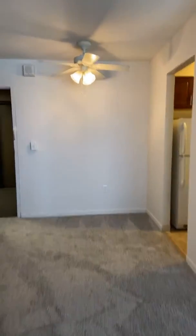There's a nice size living area, and the dining area has a nice ceiling fan.